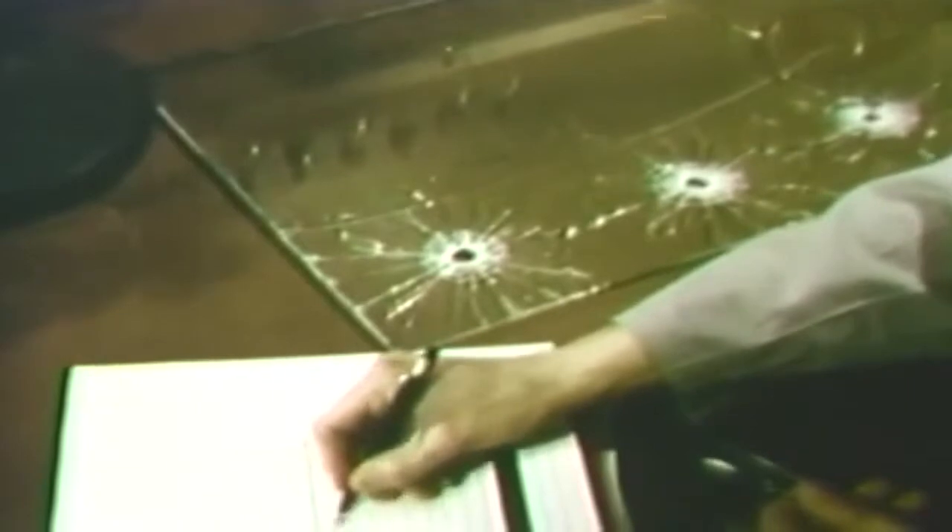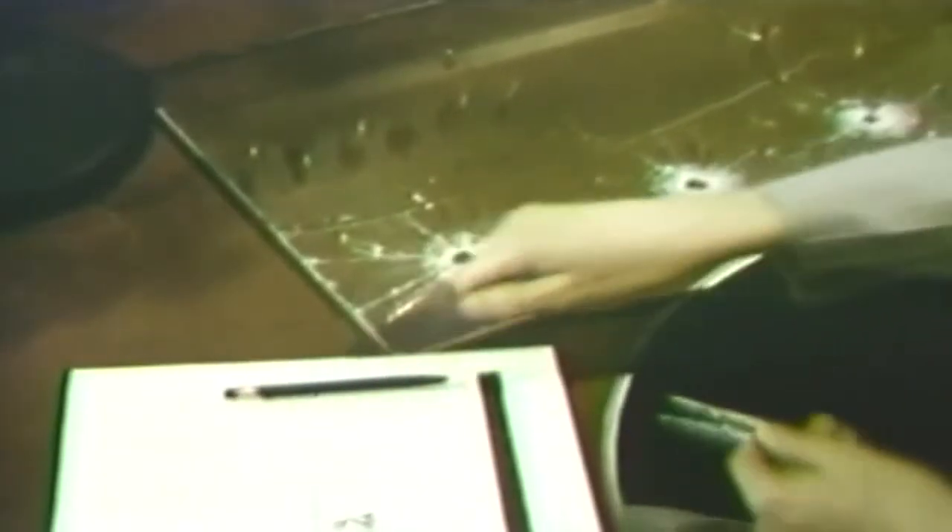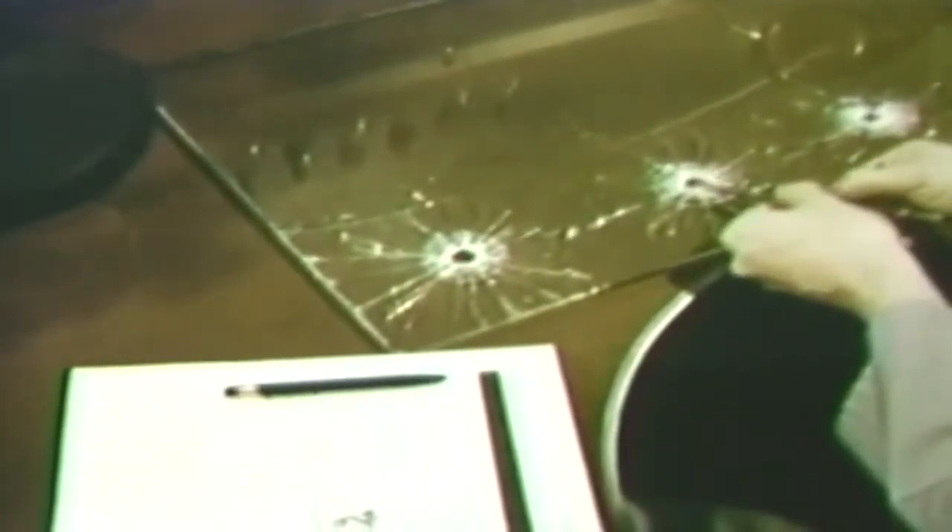Expert examination of a shattered windshield may yield information on the direction of fire, the order in which the bullet holes were made, and an estimate of the size of the projectile and the angle of fire.